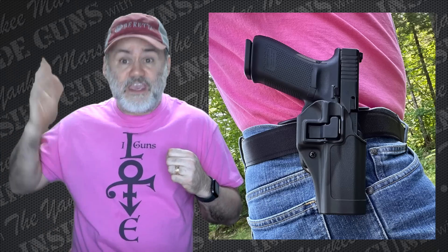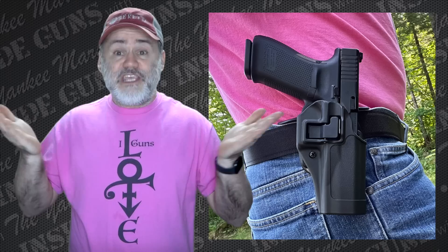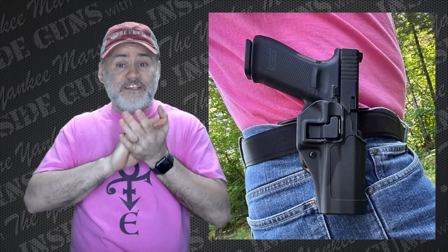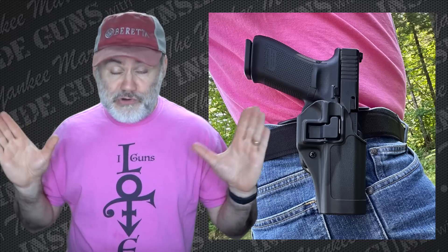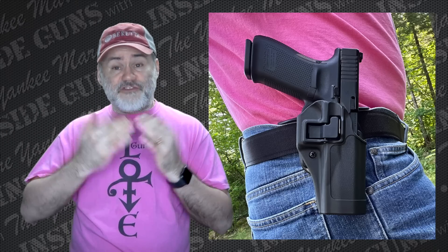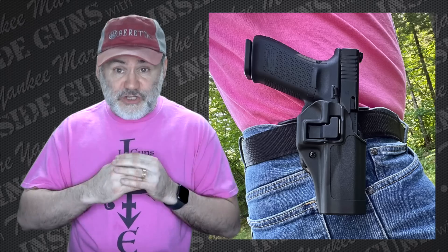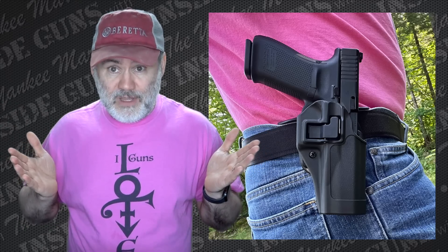A little hyperbole in the other direction, because I don't prefer Serpas, but I use them quite often. There are a lot of good qualities about a Serpa holster, and none of those qualities are that it is dangerous or you're going to shoot yourself. They're nice holsters. And as far as the paddle function of it, that actually is a very big positive sometimes.